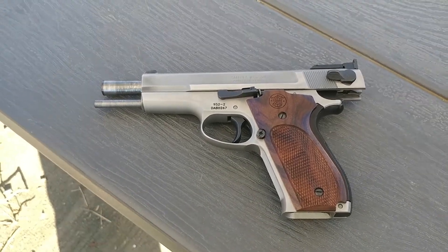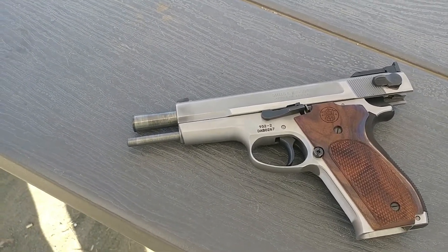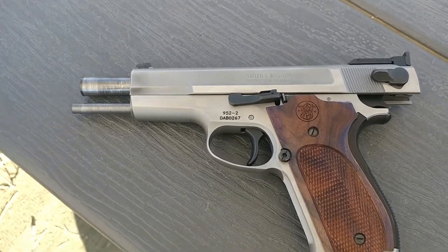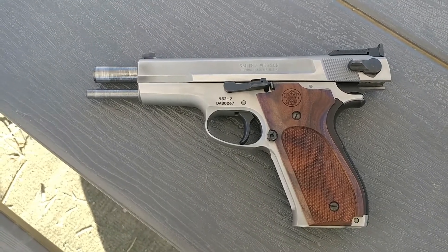It's the Smith & Wesson Model 952, kind of a unique semi-auto. Not a lot of them produced by Smith & Wesson. It's part of its Performance Center. This is definitely designed as a target firearm, bullseye in particular.